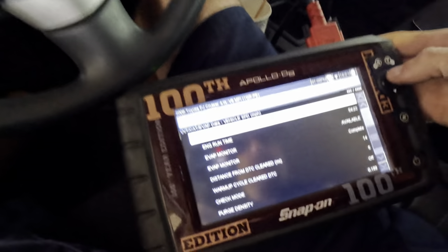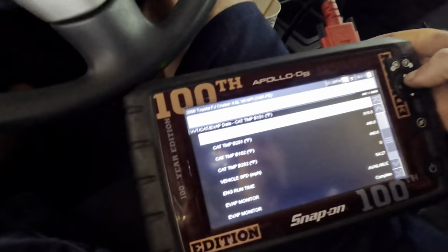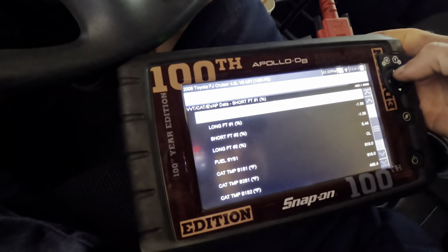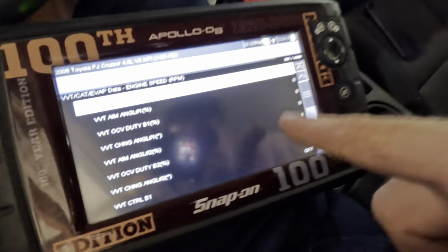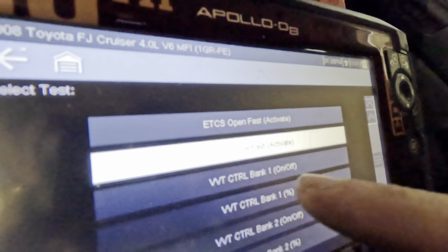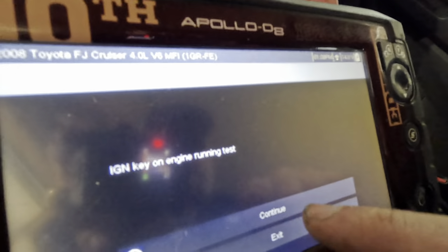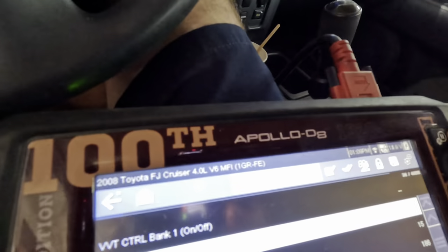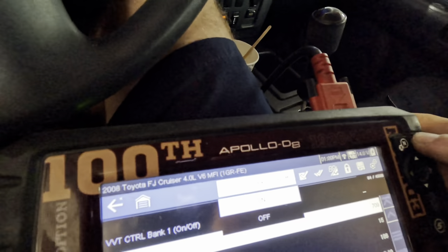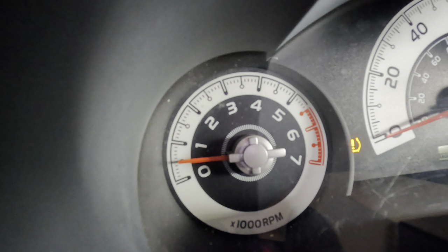So we're going to come up with an alternative means of narrowing down the issue. We know there's an issue with variable valve timing, so I want to look for PIDs that give me VVT angles. There it is — VVT control bank one on/off, and another for bank two. We're going to manually command the variable valve timing to change positions using the scanner right now.